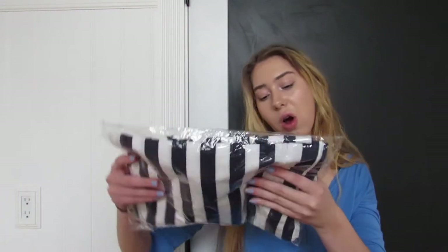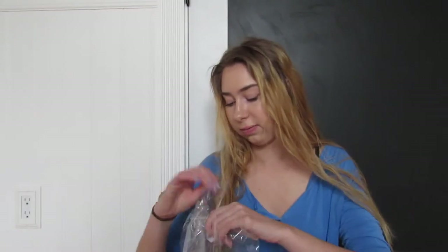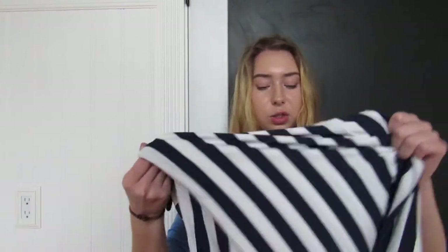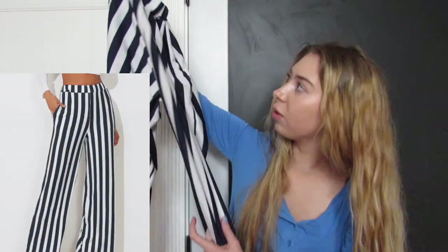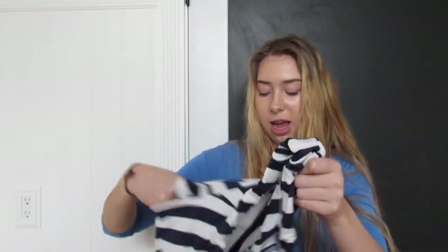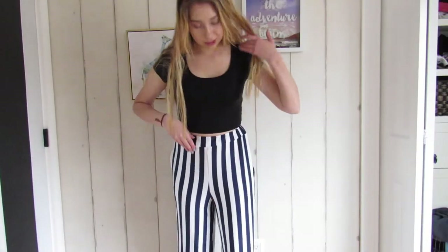So these are the pants. I was kind of skeptical about getting these because when you order from a cheap website, if it's white it'll probably be see-through, but it looks good in the reviews. It feels soft and really comfortable — it's navy and white stripes. It's really stretchy, and I love that it has pockets. Overall for eight dollars, this is a pretty good deal.